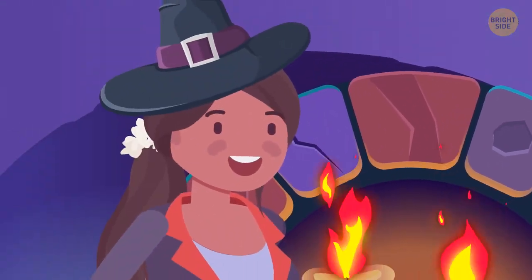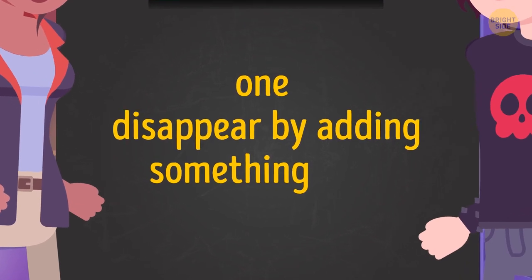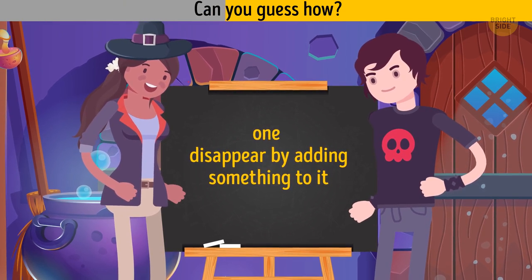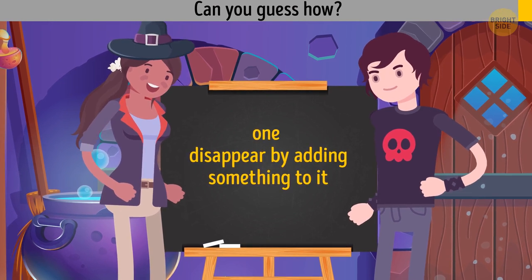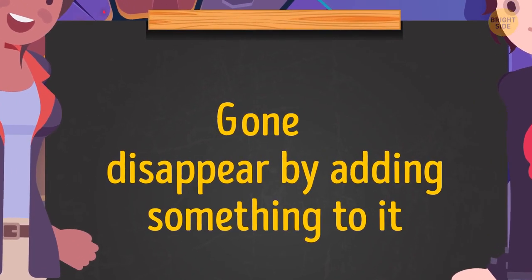Maya tells Harry: let me show you some hocus pocus too. I can make the number one disappear by adding something to it. Can you guess how? She needs to add the letter G before one, and it will be gone.